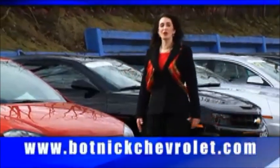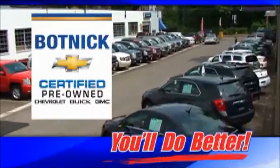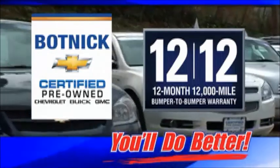If you're looking for a used car or truck, you'll do better at Botnick Chevrolet. As a GM certified dealer, Botnick offers quality pre-owned GM vehicles with the best warranty in the business.